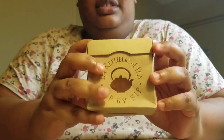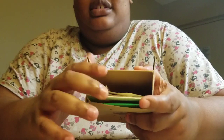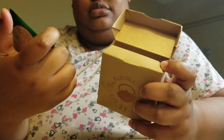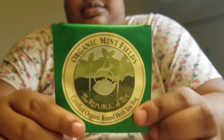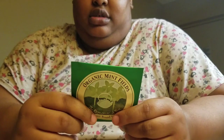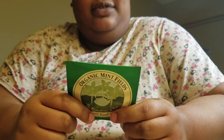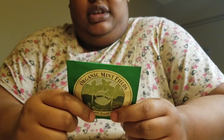So again, it's mystery box time for Republic of Tea. We have Organic Mint Fields, Certified Organic Round Herb Tea Bag. It says enjoy this environmentally friendly, round, unbleached tea bag free of wasteful strings, staples, and tags.